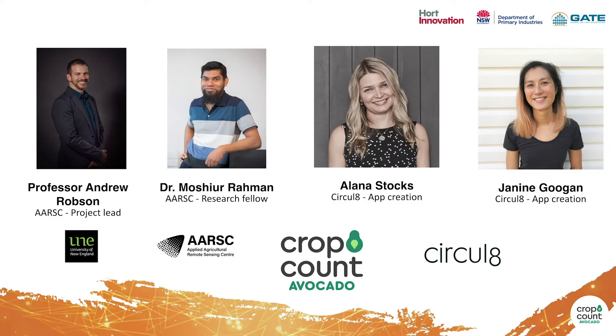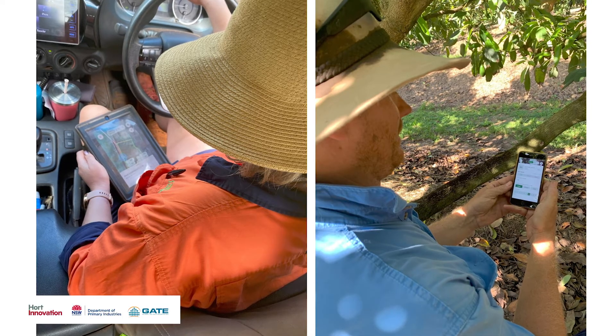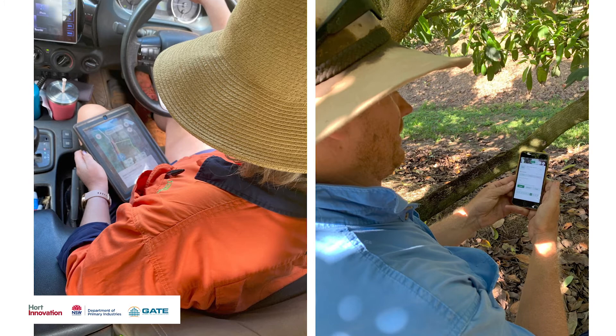Team Crop Count is led by Professor Andrew Robson from the University of New England. He has over 25 years of experience and is the leading researcher in this field. Andrew Robson identified a need to partner with a team with expertise in digital product development, and so here at Circulate, Janine and Alana brought that expertise. We've tested for five years across different farms to ensure that the scientific model is accurate, and over the past year, with the support of Hort Innovation and Avocados Australia, we've created a prototype app to put this scientific model into the hands of growers.